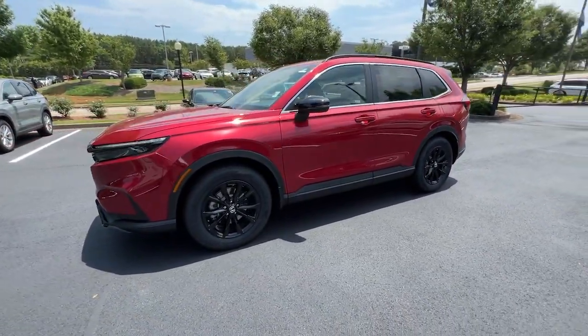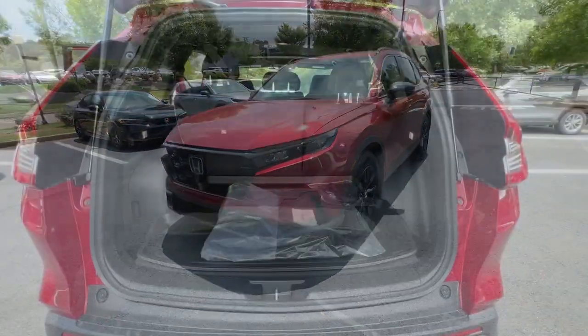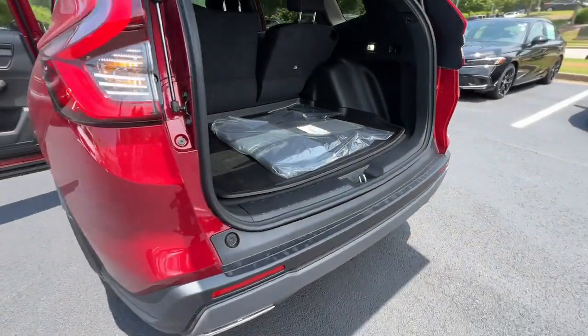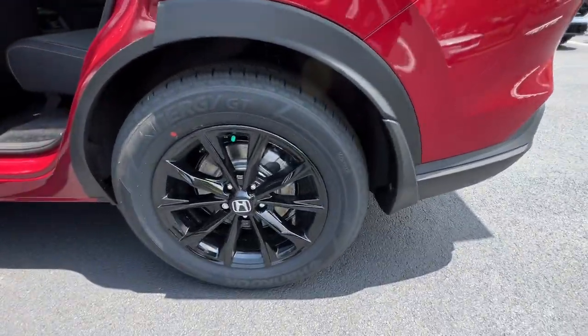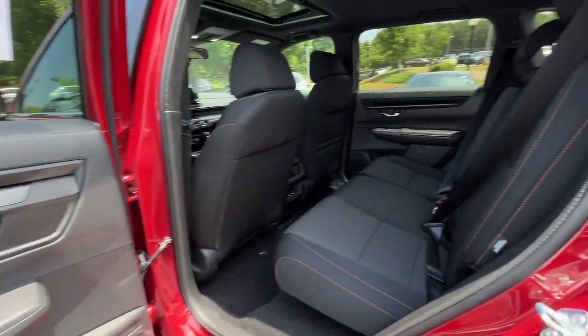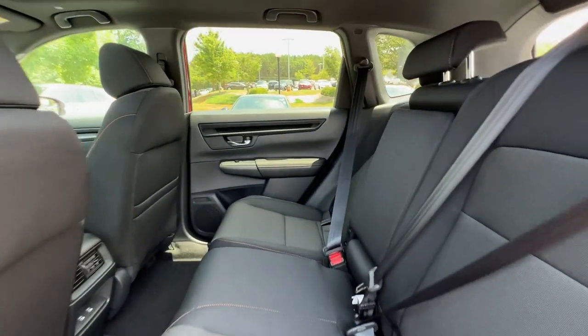These are just some of the great options this vehicle comes with: Lane Departure Warning, Keyless Entry, Moonroof, Backup Camera, Lane Keeping Assist, Keyless Start, Heated Mirrors, Remote Engine Start, Adaptive Cruise Control, and Multi-Zone AC.